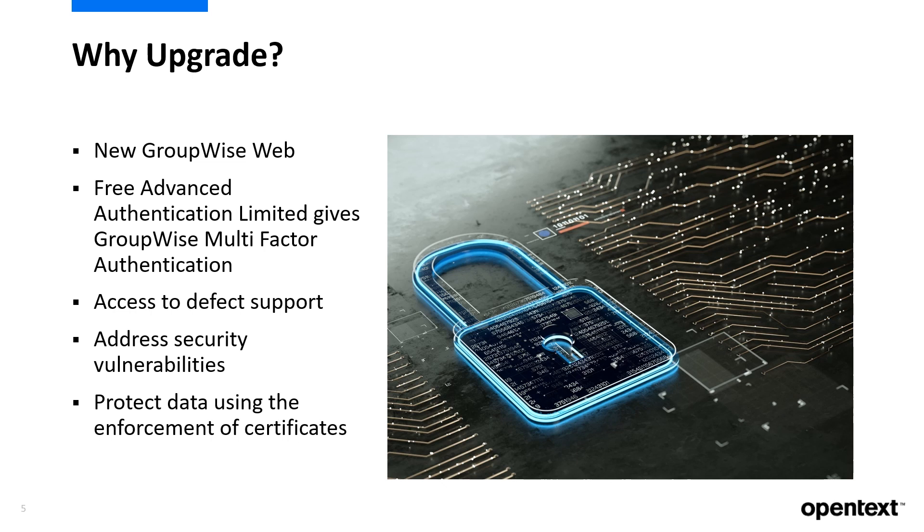Additionally, with ever-changing environments, we continuously provide updates to our plugins and APIs to make sure we maintain compatibility with the products you use daily, like syncing to your mobile device using GroupWise Mobility.